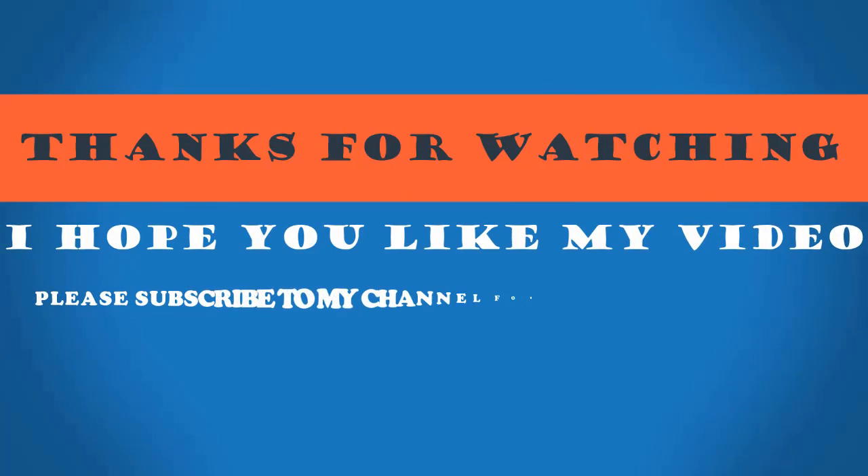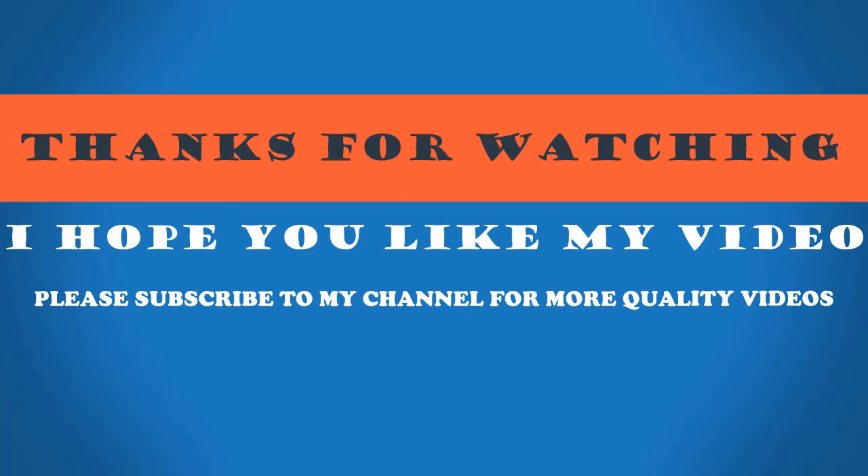Thanks for watching. Please subscribe to my channel for more quality videos.